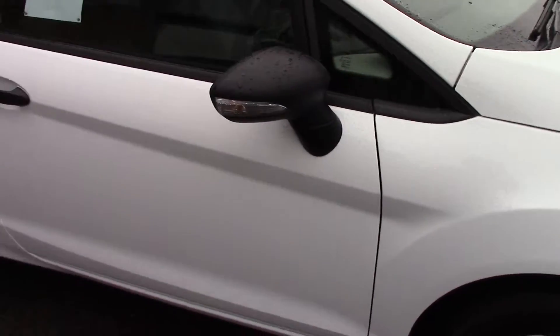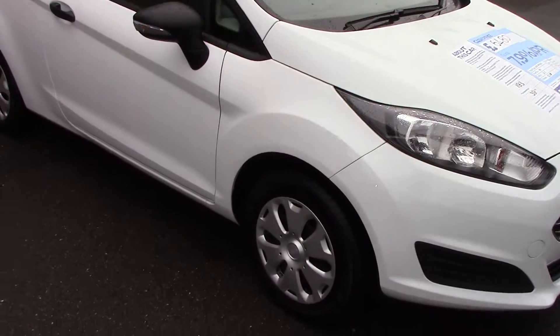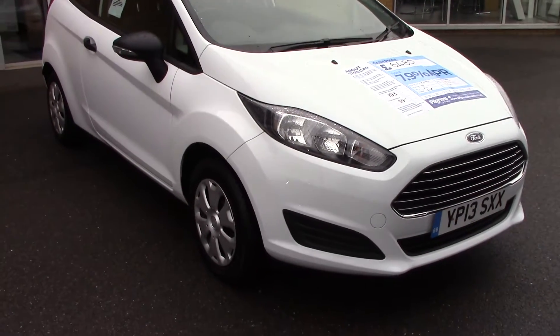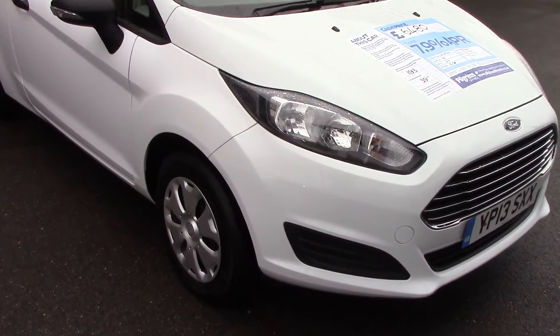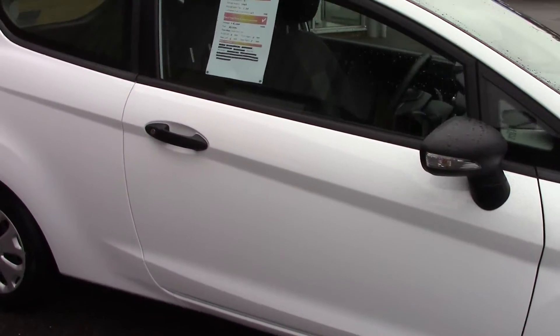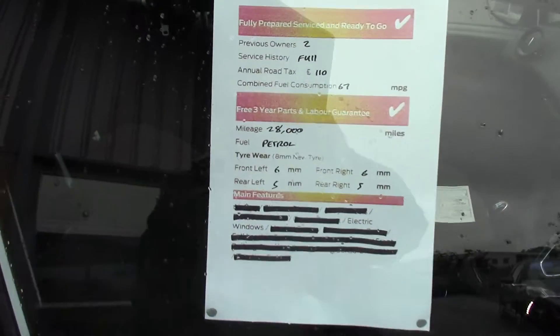I'll just take a quick walk towards the front of the vehicle, which is finished off in a very nice frozen white. As you can see, this vehicle is a lovely example. And finally, to finish off, here is an overall summary of all of this vehicle's key features.